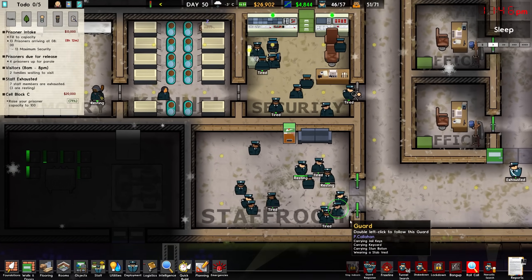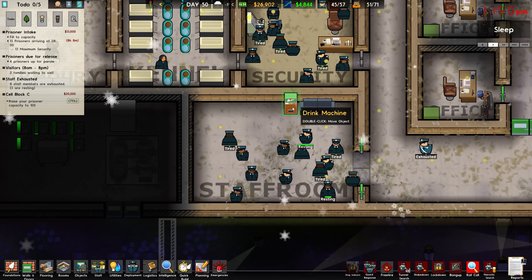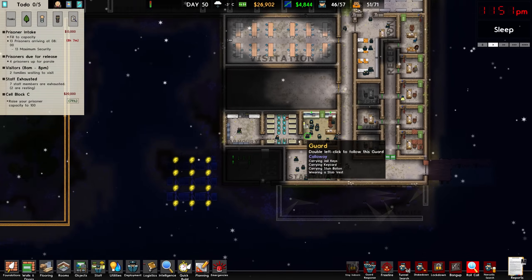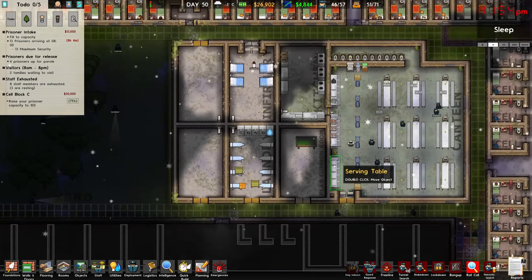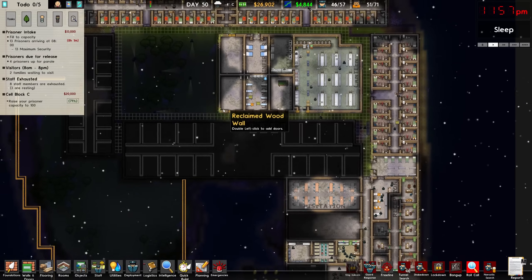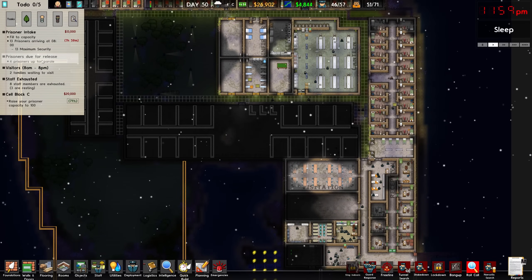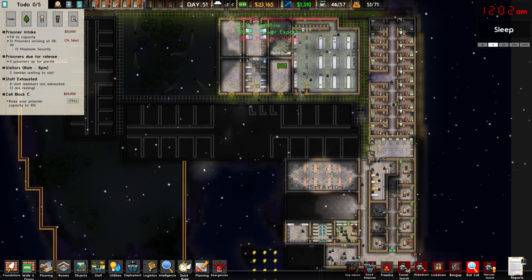For instance, in our staff room we have a whole bunch of people resting but we only have a wide sofa and a drink machine — I want to fix things like that. I also want to fix this common room; I feel like just a pool table in there is a little bit lacking. We also have four prisoners up for parole but we do not currently have a parole room.